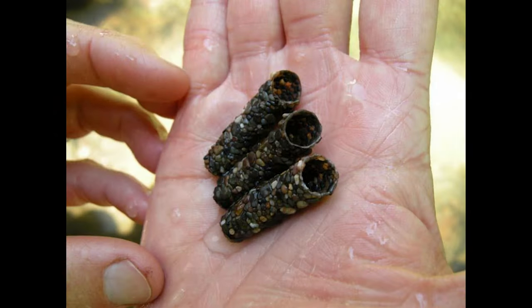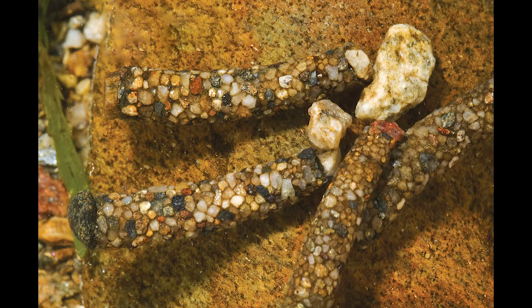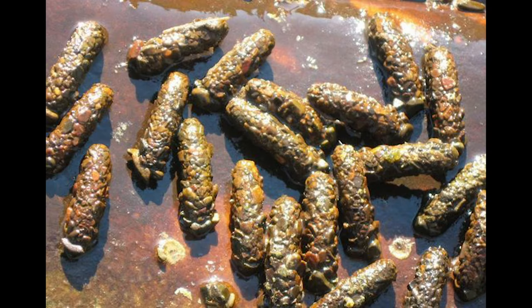Just before entering the pupa stage, all caddis larvae will encase themselves in a hard-shelled cocoon. They'll remain in that cocoon for two to five weeks, depending on the species. If you're to pull up a rock from the bottom of a river or a stream bed, you're likely going to see a whole host of caddis cocoons where the caddis pupa has emerged, leaving the empty cases behind glued to the bottom of the rock.